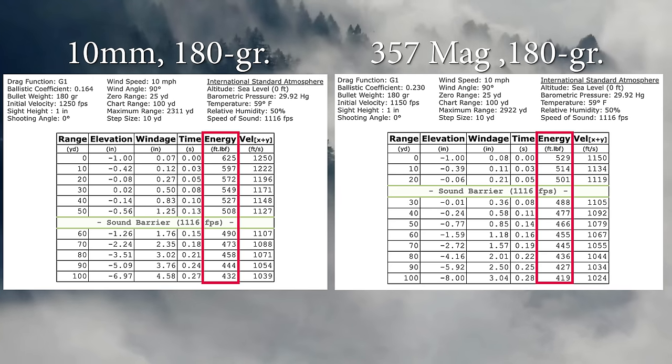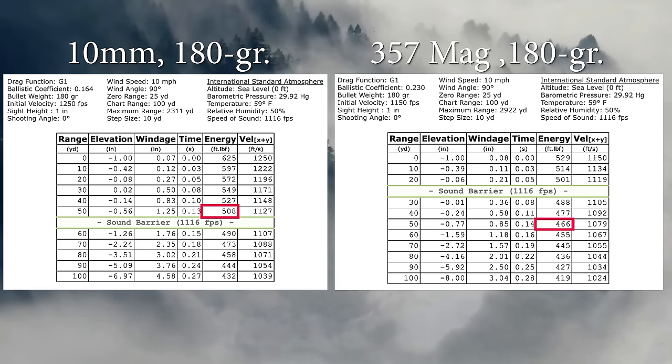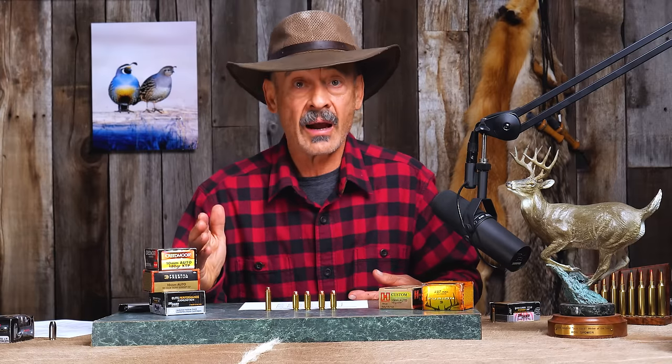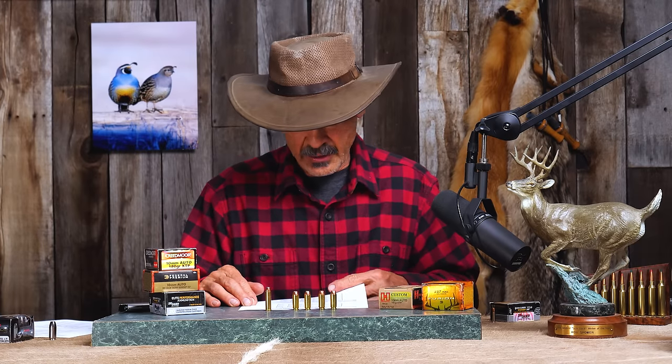The 10mm starts with more energy: 625 foot-pounds versus 529 out of the 357 Magnum. However, the 35-caliber bullet has a higher BC, giving it a downrange advantage because it loses less energy pushing air out of the way. At 50 yards you're hanging on to 508 foot-pounds out of the 10mm and 466 out of the 357. A deer isn't going to notice that difference, and a lot of guys have used both effectively at least out to 50 yards — and I've heard many will go to 100.